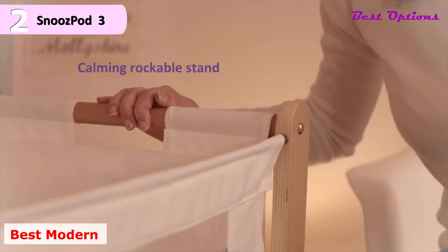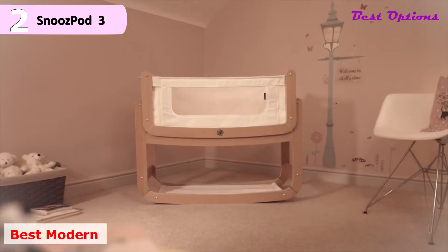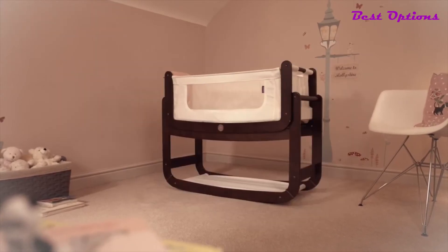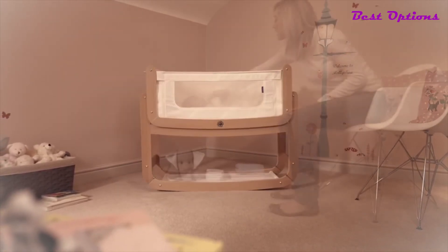Sleep safely, feed easily, and be even closer with the Snuzpod 3 bedside crib. It boasts a stunning look and extra features, making it the perfect sleep solution from newborn to 6 months.